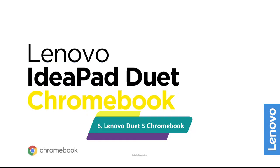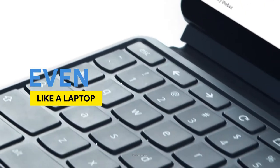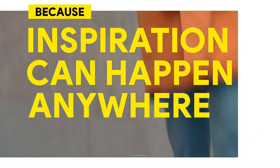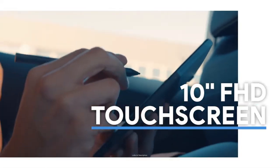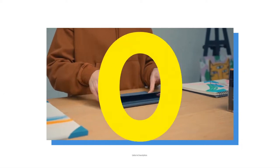Lenovo Duet 5 Chromebook — the best Chromebook. There is a reason why this product is called a near-perfect laptop. It has a spectacular OLED display, a compact detachable two-in-one design, and comes with a cover and a keyboard. It will last you more than 13 hours of battery life on a single charge, so you can travel or do computing on the go. The only downside is that if you want the stylus, you will have to purchase it separately.